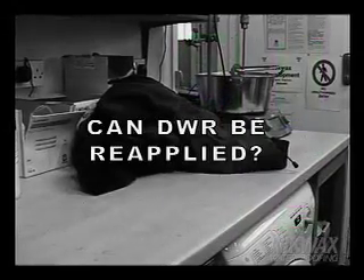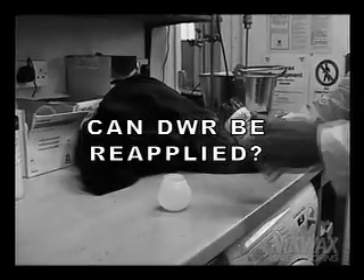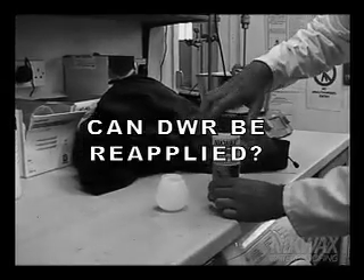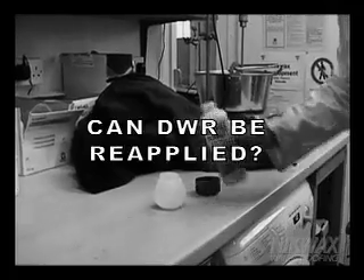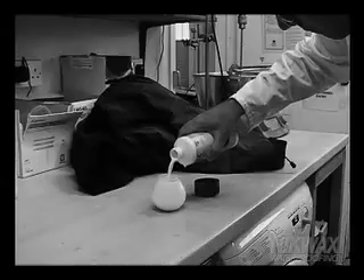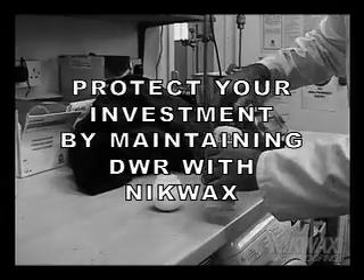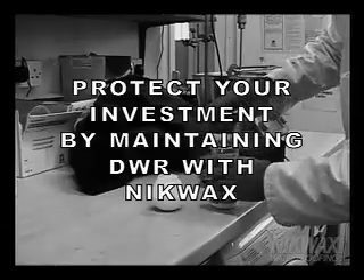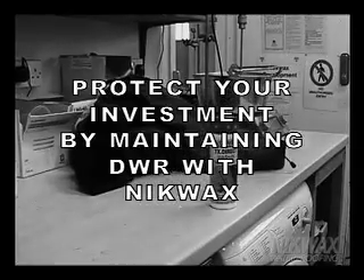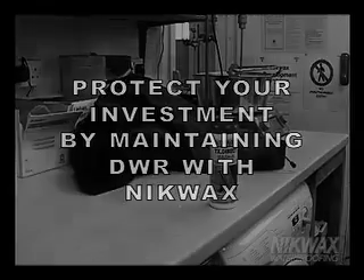Can DWR be reapplied? You bet! That's where Nikwax products are extremely effective. Reapplying a hydrophobic water repellent finish helps to enhance performance and increases the lifespan of garments and footwear. High-performance gear is an investment. Protect your customer's investment and give them the most for their gear dollar by showing them how Nikwax can maintain the factory supply DWR system built into the gear.